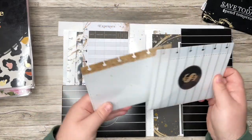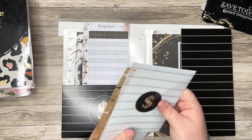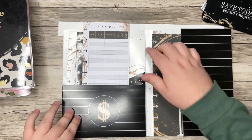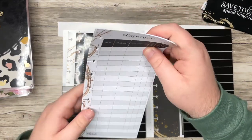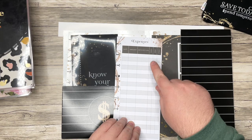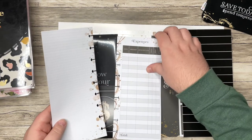So inside we have two envelopes — "Save today, spend tomorrow" — and I love this pattern here. I'm going to save this folder and use it for something for sure. We also have some hash sheets that have expenses, date, amount, description, cash, debit, credit, and it's just dot grid on the back. I love that.